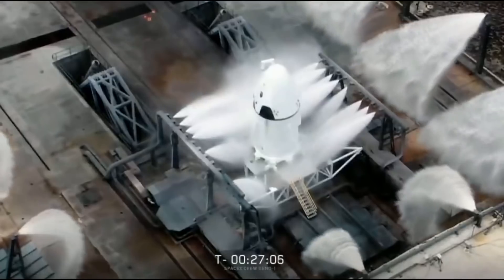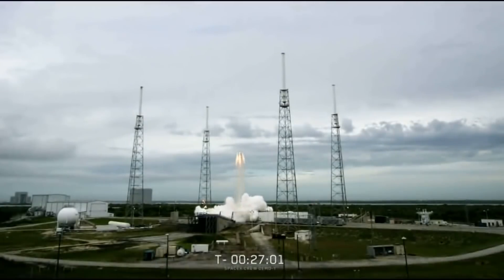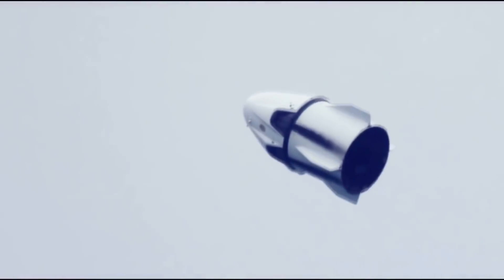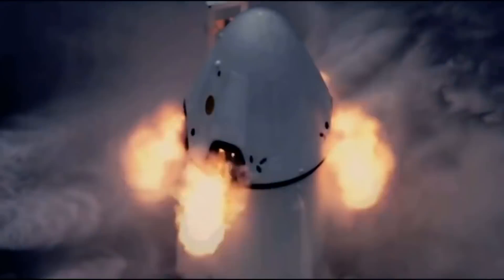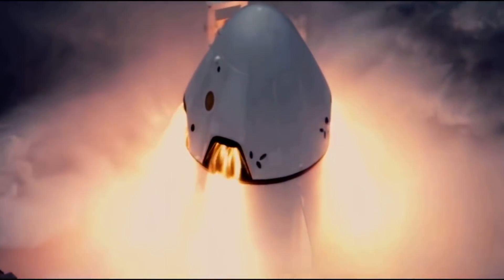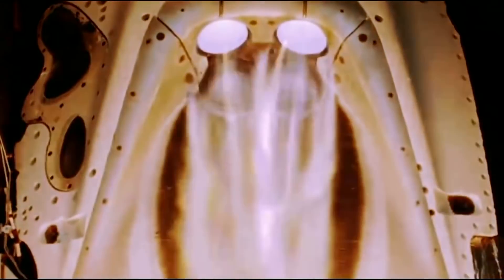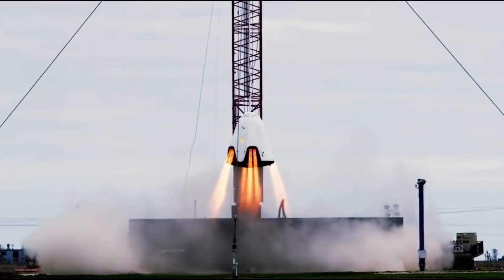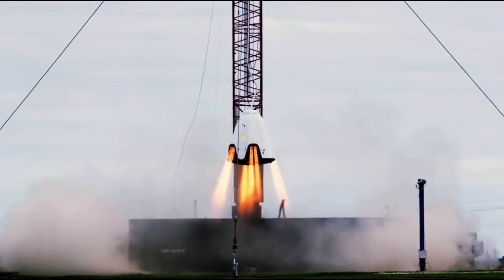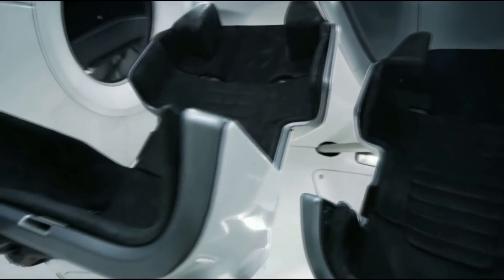The Dragon 2 capsule is an evolution of Dragon 1. One of the most obvious differences is it has an integrated launch abort system using the Super Draco thrusters — eight of them in pods around the outside, providing more than enough thrust to out-accelerate the booster if there's a problem. They can abort from zero altitude or while the booster is flying, though in-flight testing hasn't happened yet.